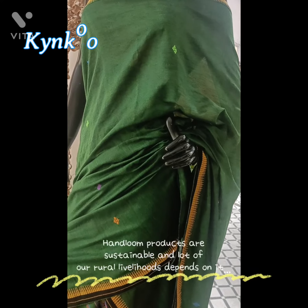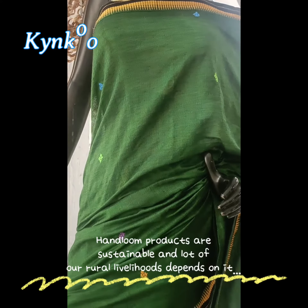Handloom products are sustainable and a lot of our rural livelihoods depends on it.